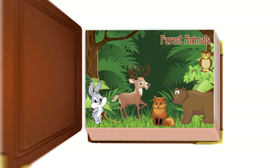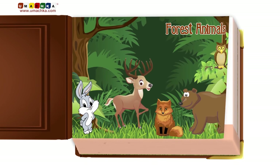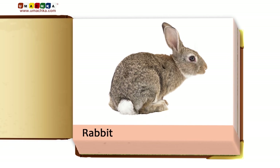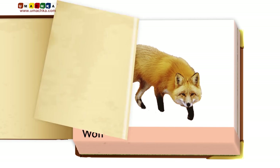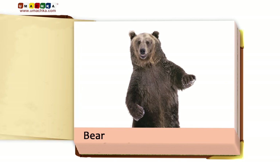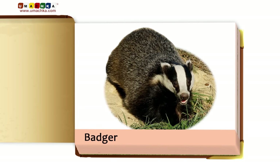Forest animals: squirrel, rabbit, wolf, fox, bear, hedgehog, badger.